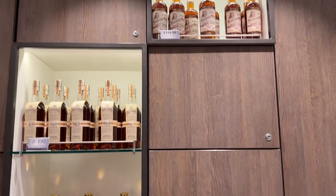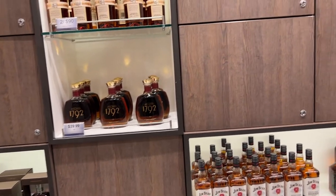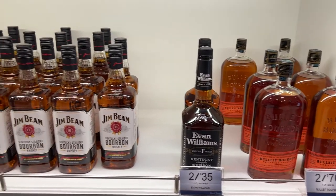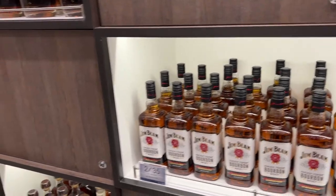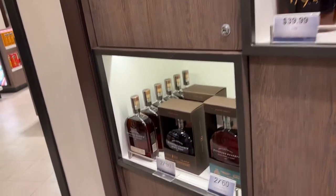You can see what they cost. I'm trying to remember the name of the bourbon that he was interested in, but we'll just walk around here. This one right here is two for $70. You got your Jim Beam there. You can just pause the video any time and take a look at these.